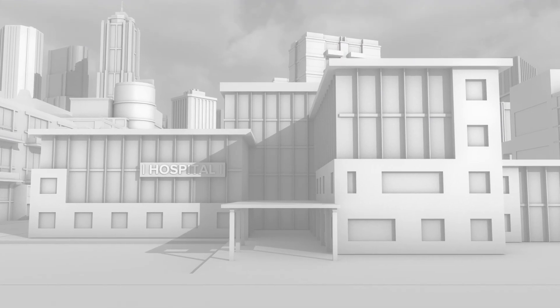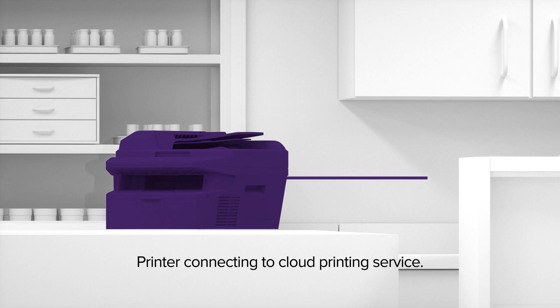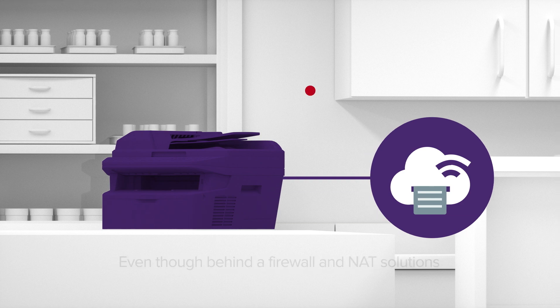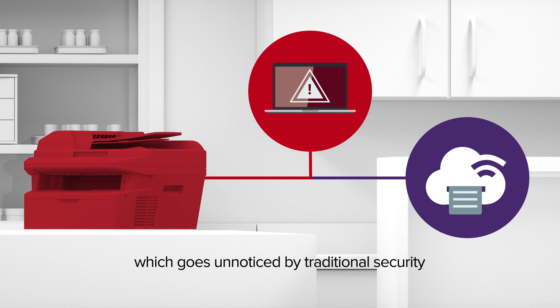In the case of a hospital, here we see a printer on the corporate network at a nursing station. It connects to a cloud printing service, allowing approved users to print from anywhere. Even though the printer is behind a firewall and NAT solutions, using the Urgent 11 vulnerabilities, a subtle change is added to the printer's TCP connection, which goes unnoticed by the existing security solutions, letting the attacker remotely take over the printer.